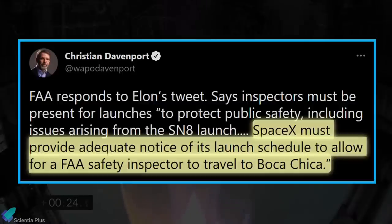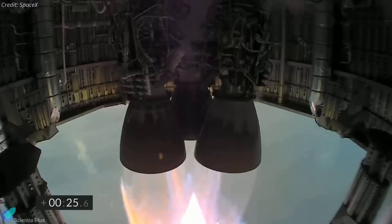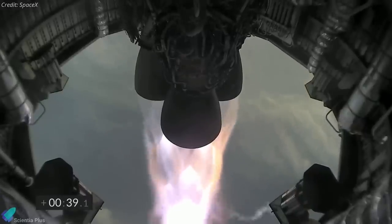Ultimately the test flight was moved to Tuesday. The rocket had a seemingly nominal ascent, reaching an altitude of 10 kilometers around 4 minutes after launch. Aside from a few intermittent fires burning on some of the rocket's three Raptor engines, nothing appeared particularly out of the ordinary during ascent.